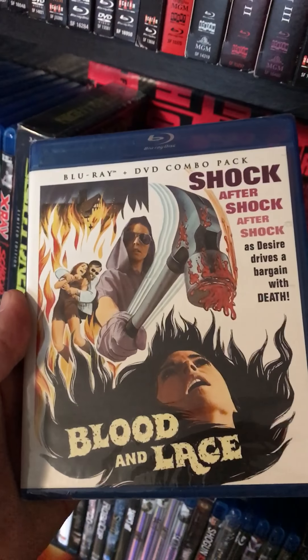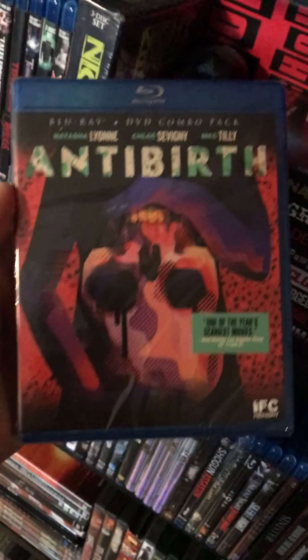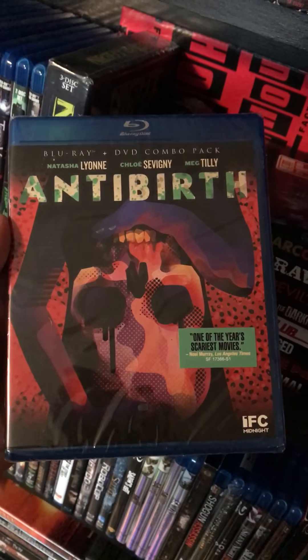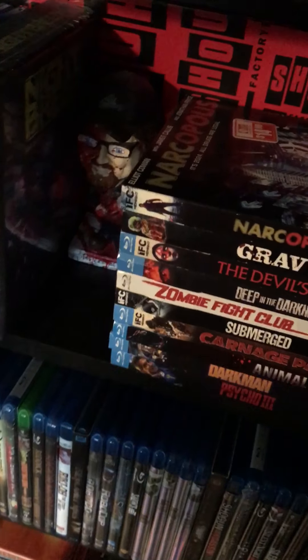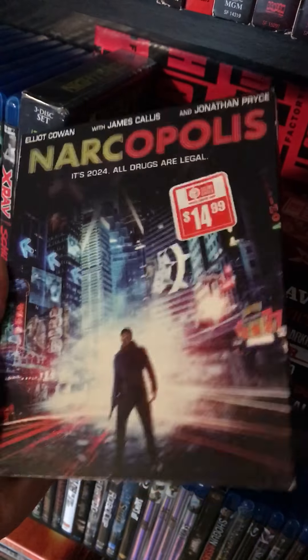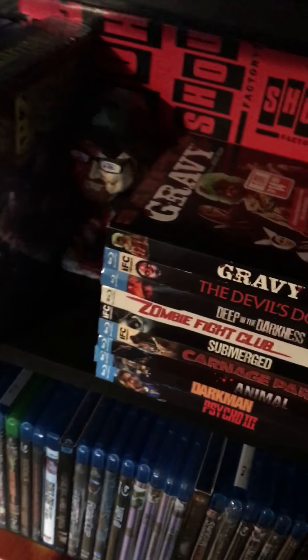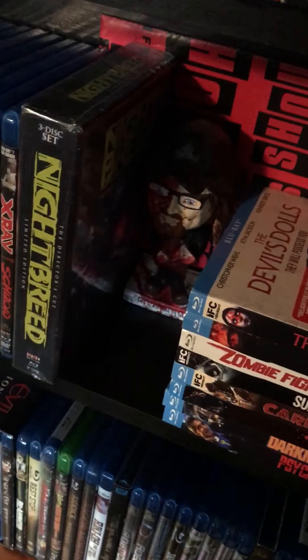Got a little Blood and Lace, still sealed — one of the newer titles. Anti-Birth, billed as one of the year's scariest movies — we'll see about that. Then we got Narcopolis with a slipcase, still haven't seen that one. Gravy with a slipcase — that one's supposed to be pretty good.